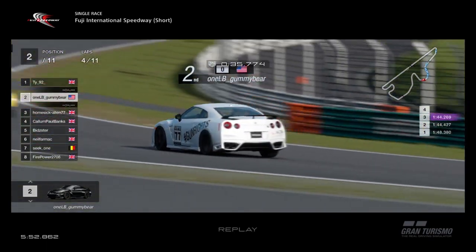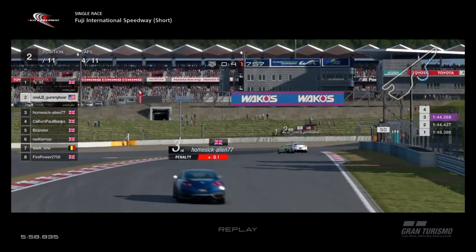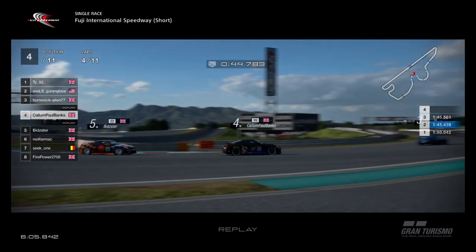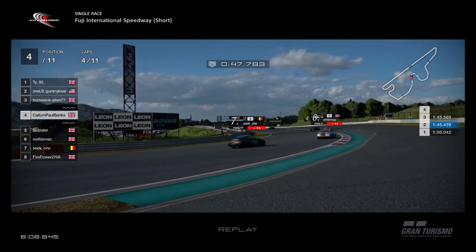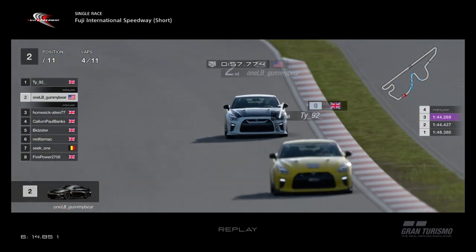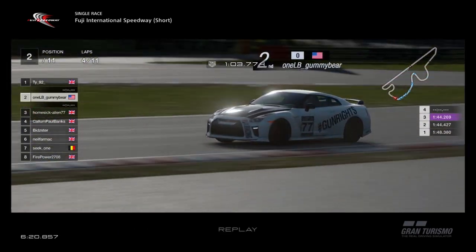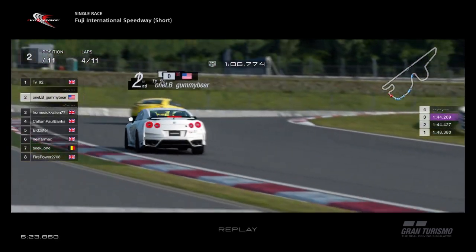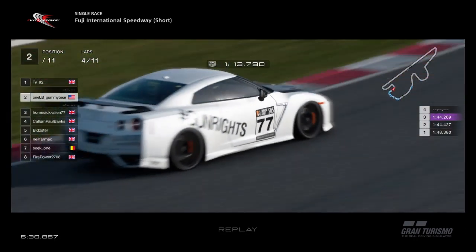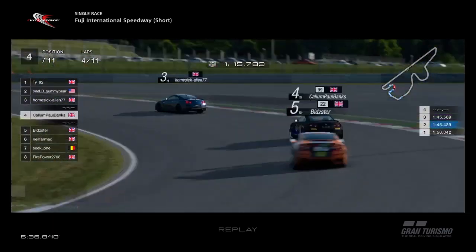TY leading the way, Gummy Bear in second place. Gummy Bear really doing a good job to try and keep with TY here, but not really getting close enough to start mounting an attack. TY trumping his every move with the pace, just keeping his head down and maintaining that gap — which is one of the harder things to do. Going up the hill, drifting the car into the corner — beautiful car control.